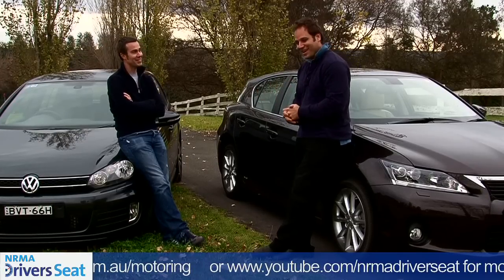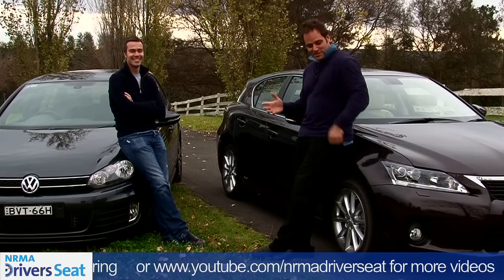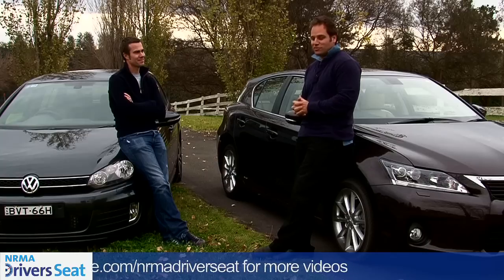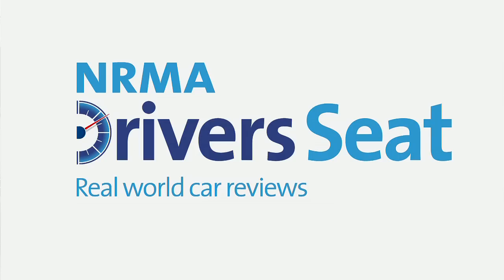So we probably haven't helped anyone today. If you like hybrids, then the Lexus is the go. If you're just looking for fuel efficiency but still want a good driving experience, the Golf's the way to go. Absolutely — so I guess we're both going home in the Golf today.